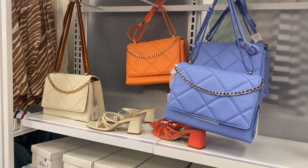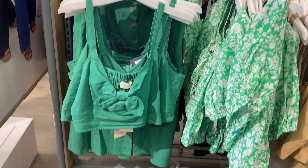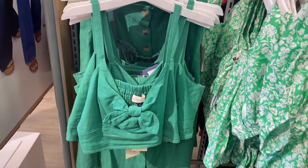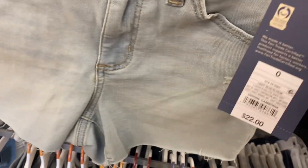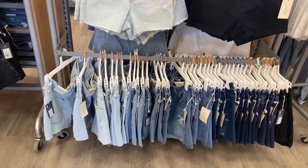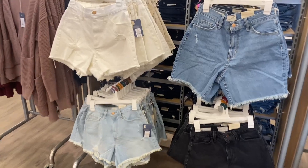Check out these purses — I love them, they're by A New Day. I like the peach one, and they have matching shoes to go with it. They have really cool stuff over here too — a button-down skirt and a matching crop top to go with it, by Universal Thread. They also have jean shorts going for $22, with frayed distressed rolled hems or cut-off styles. Both styles are going for $22.